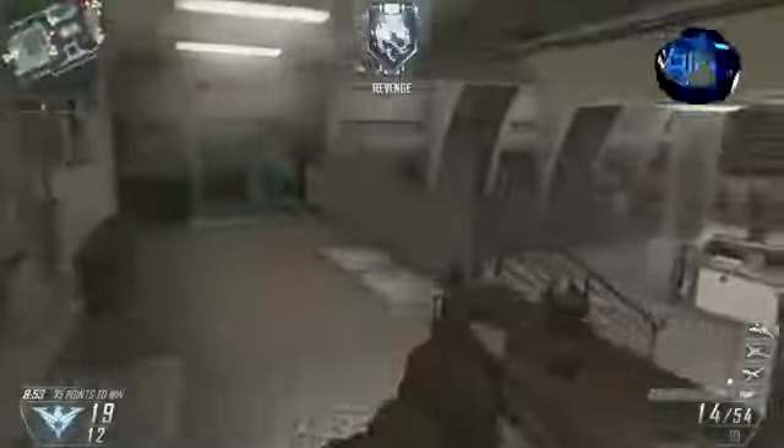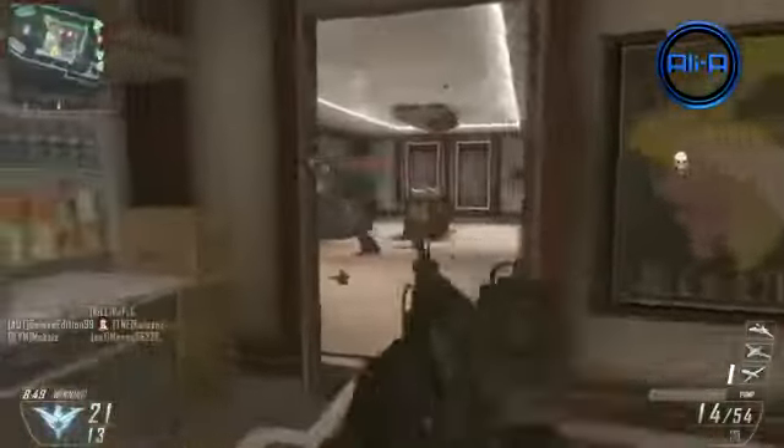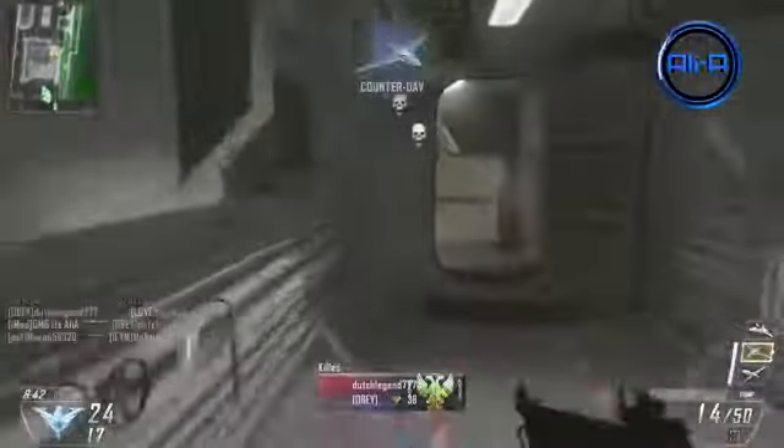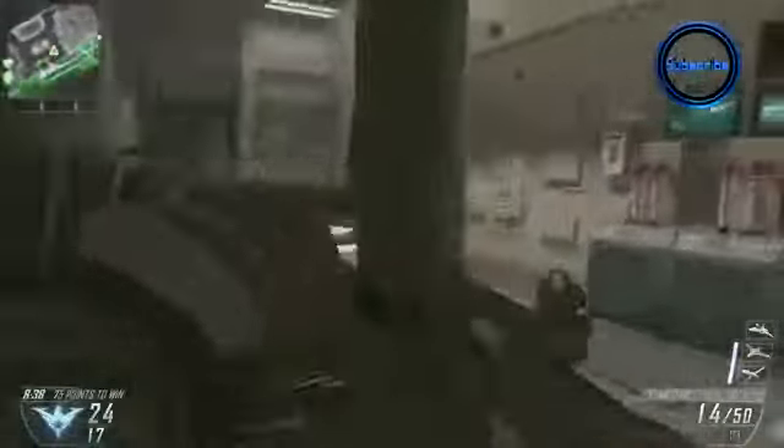Now we're going to jump into some in-game examples of how this headset has helped me. This first example is perfect — I get a kill within Kill Confirmed, I collect a tag, but an enemy comes from behind as I'm climbing up the stairs. Because I can hear the footsteps I manage to spin around and still get the kill on him. If you guys listen out for just tiny footstep sounds behind me just after I collect the tag, you'll be able to hear what I mean.